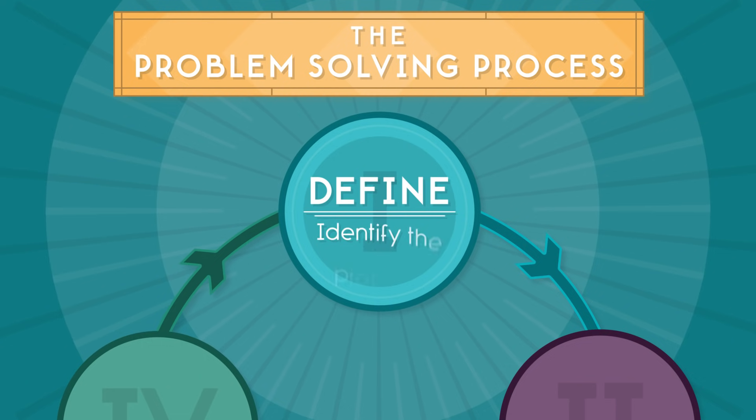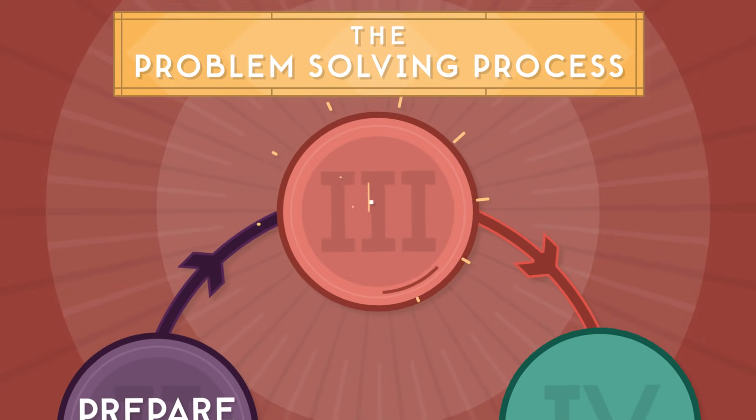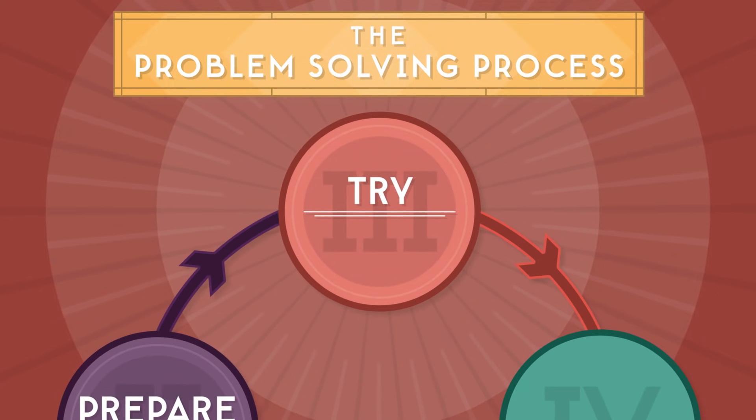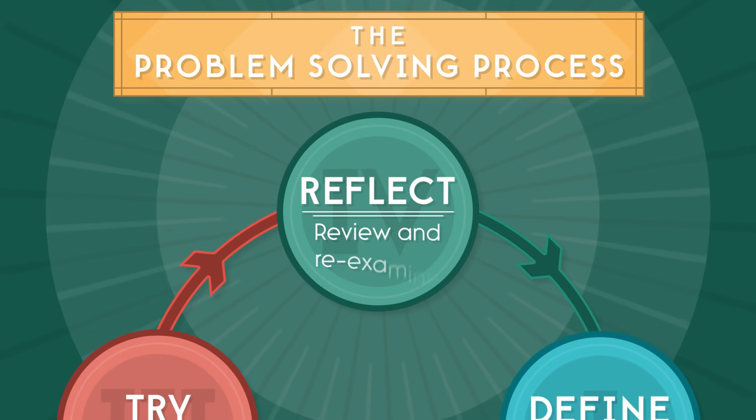One: Define — identify the problem. Two: Prepare — research previous solutions and brainstorm new ones. Three: Try — put a plan into action and test to see what works. And four: Reflect — review what worked and what didn't, and how you might change your approach in the future.